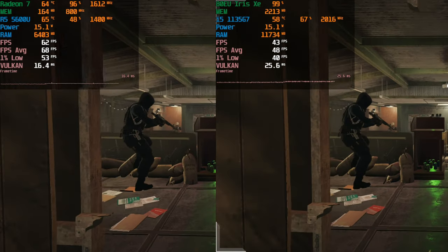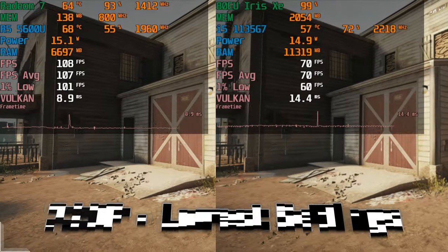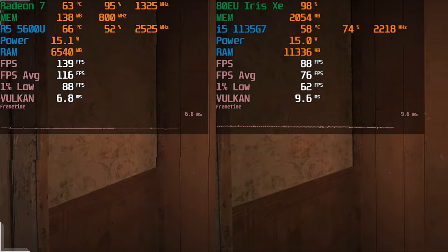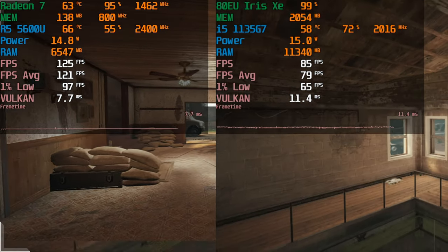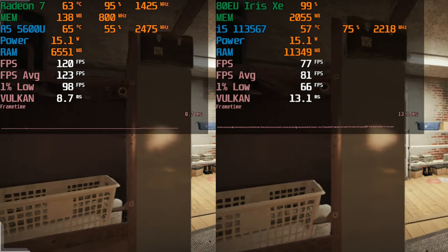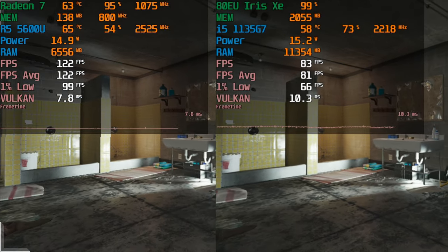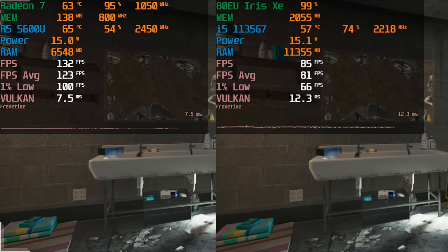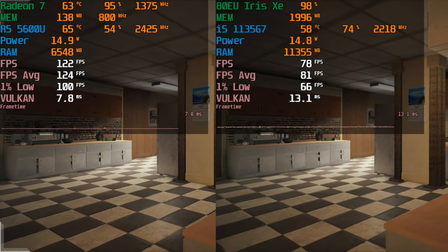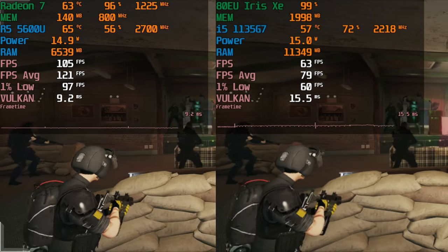Dropping to 720p produces better results on both systems. On the Ryzen 5 we're now getting a high-refresh-rate gaming experience, while the i5 gives a better experience than 1080p but isn't going to be incredible. Both laptops have just 60Hz refresh rate displays, so neither lets you go beyond that unless you connect to an external monitor. On the Ryzen 5 that option is there for you. Both systems are pretty much playable with this game.